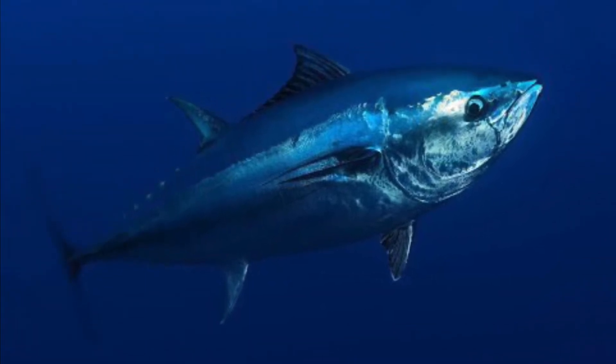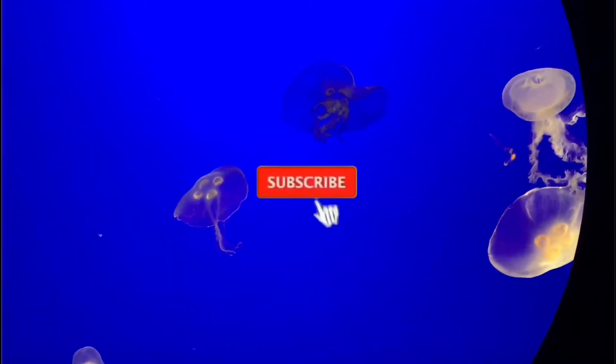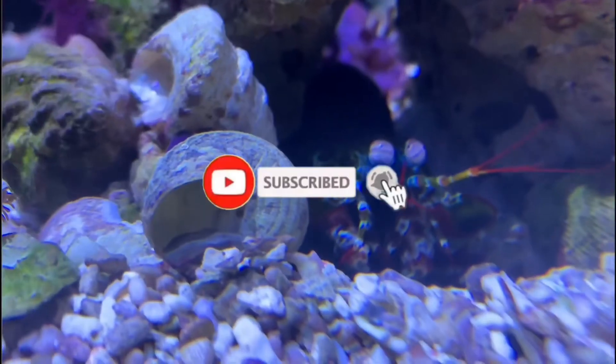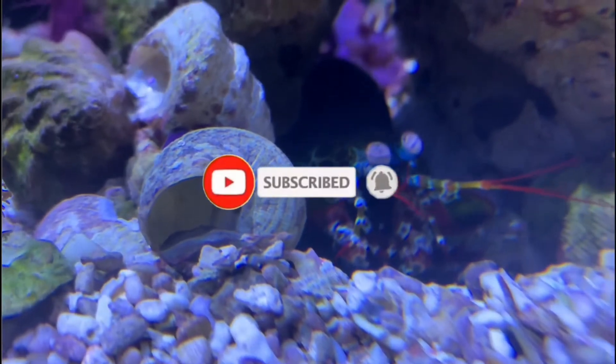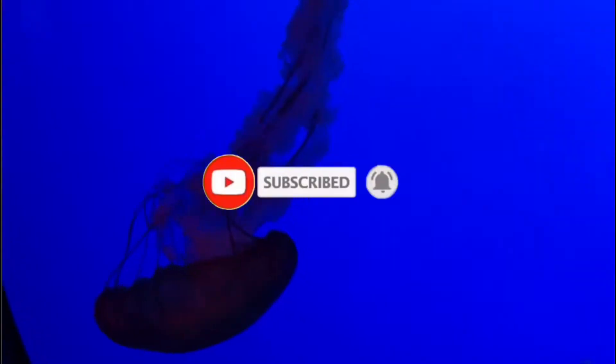Let's dive into the bluefin tuna. If you're new here, I'm All Things Marine. Go ahead and click that subscribe button if you love the ocean as much as I do, and make sure you smash that notification bell as well so you don't miss out on any of the weird ocean creatures that I talk about.